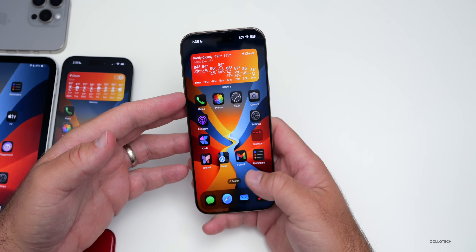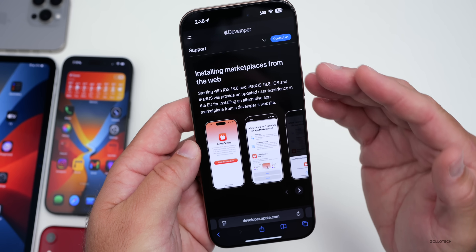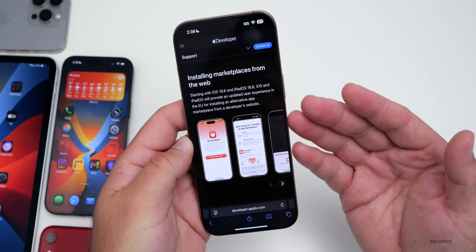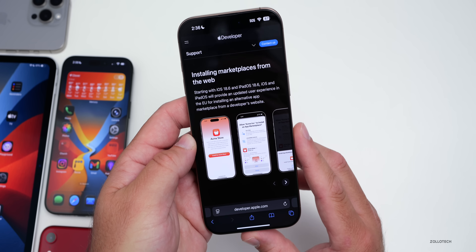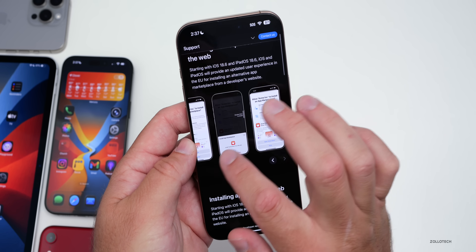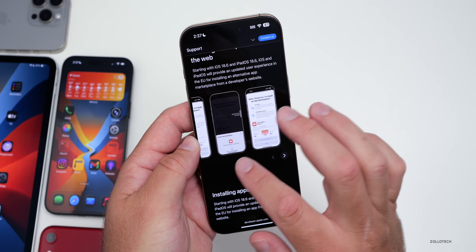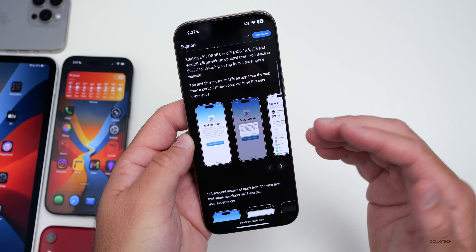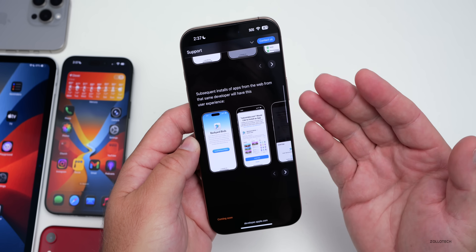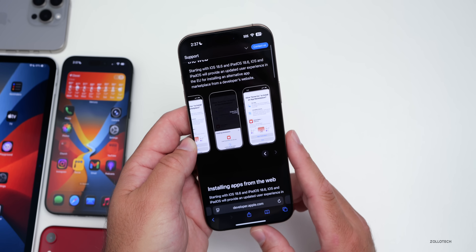Apple has only said bug fixes and security updates, but on Apple's developer website it says 'installing marketplaces from the web.' This is basically to be in compliance with the European Union standards with regards to third-party apps and third-party app stores. Instead of giving you a bunch of warnings, it now has some updates that look a little bit different. I'll link this in the description below.